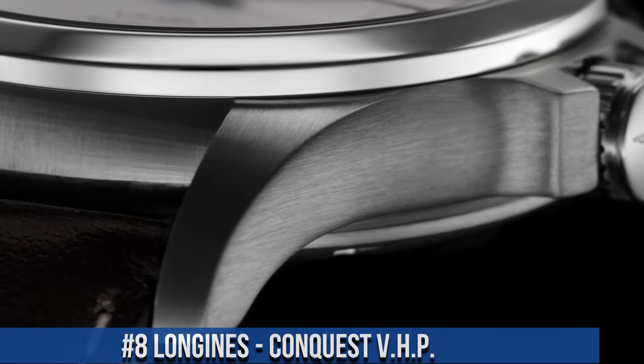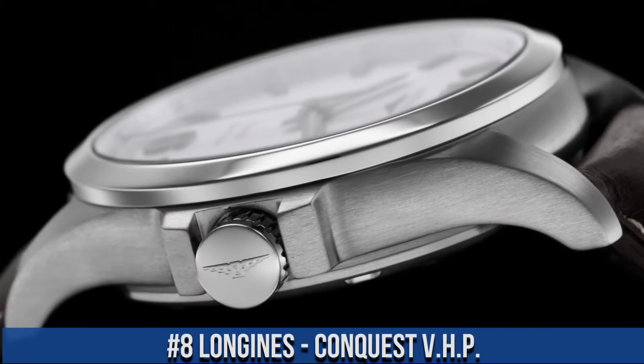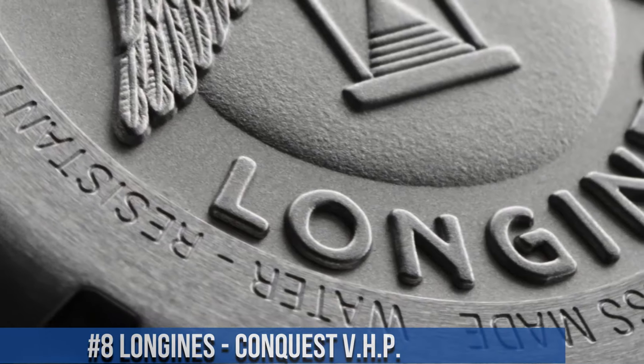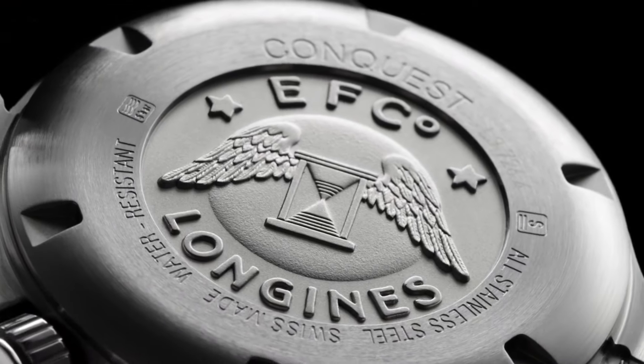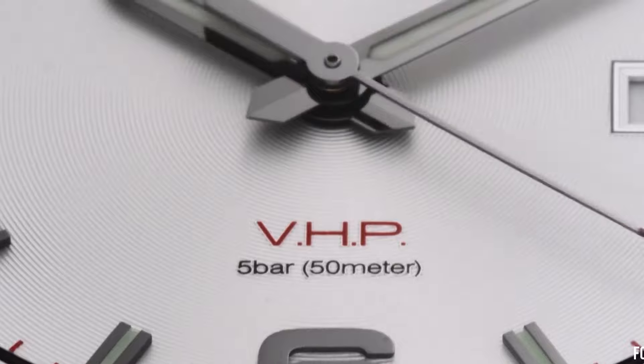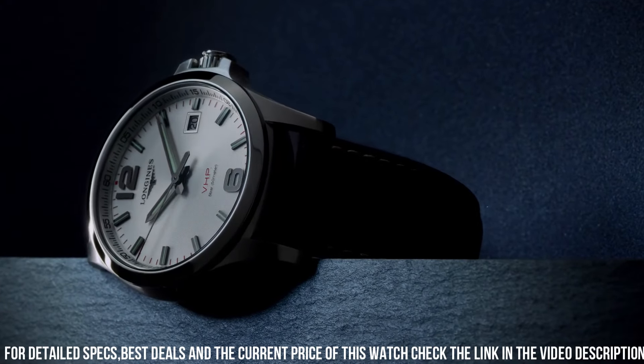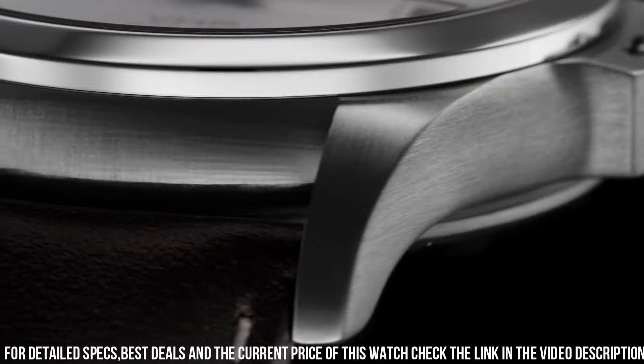Number 8: Longines Conquest V.H.P. Stainless steel case with a stainless steel bracelet. Fixed stainless steel bezel. Minute markers around the outer rim. Dial type: antelope. Luminescent hands and markers. Date display at the 3 o'clock position.